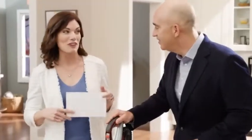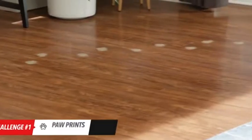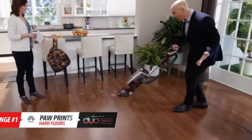The first challenge is removing the dirty, dusty paw prints pets leave on the hard floor. Look at this DuoClean in action — that direct floor engagement with the soft brush roll is amazing.